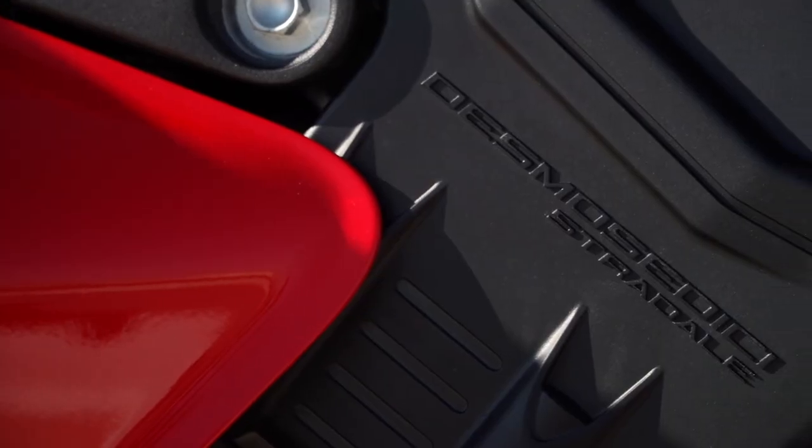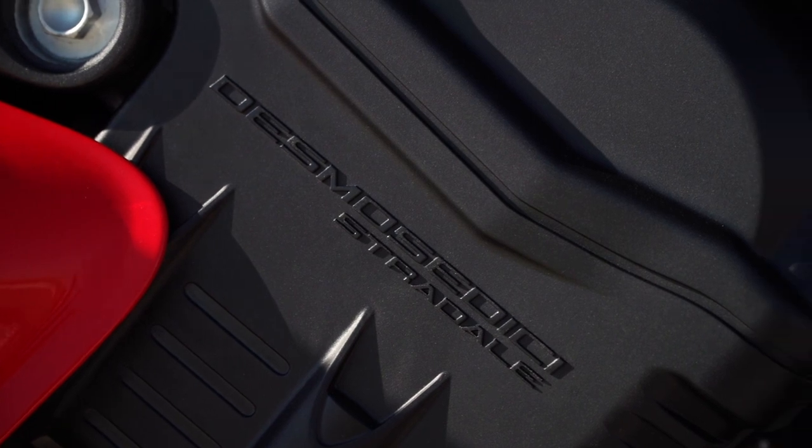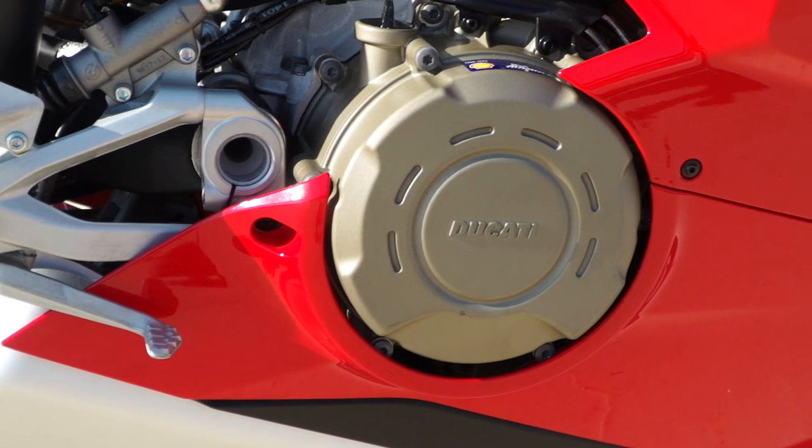It's not entirely new — the engine's still the same — but they've changed a few things with the engine mapping. They've also changed the torque delivery in the first three gears to make it a little bit easier to ride. That's mainly the design brief for this new bike: they wanted to make it a little bit less intimidating for an average rider, to open it up to more riders around the world.